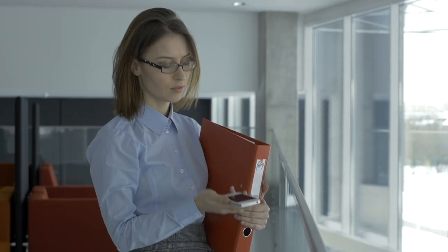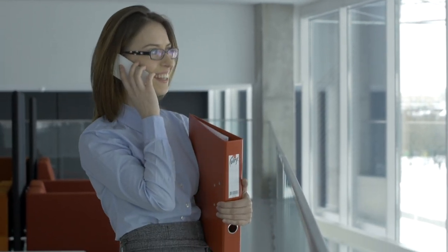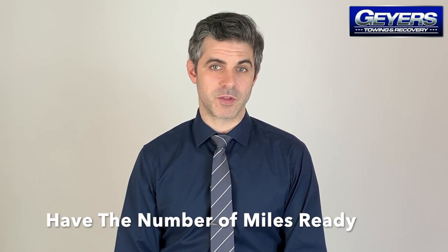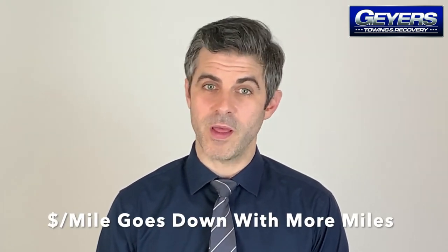While it's wise to contact a reliable car transport company to get a specific quote for your trip, you can perform a rough estimate to get a ballpark figure before making the call. Start by determining the number of miles you need your car to travel, then multiply that number by the approximate cost per mile. As a general rule, the price per mile goes down as your total mileage goes up.